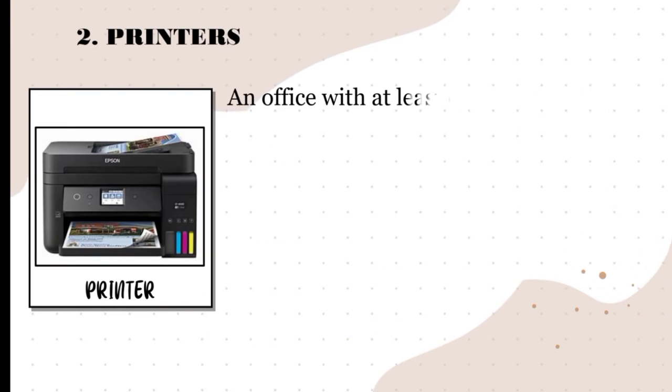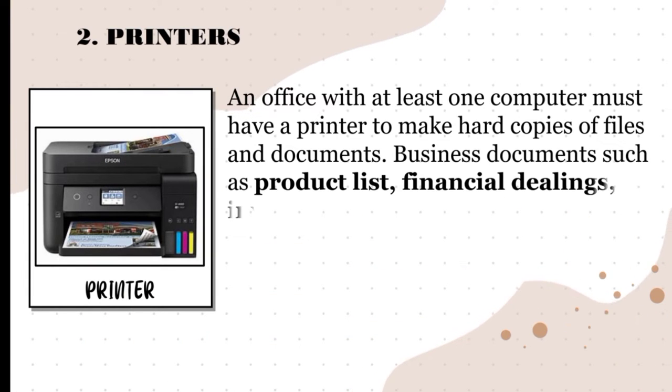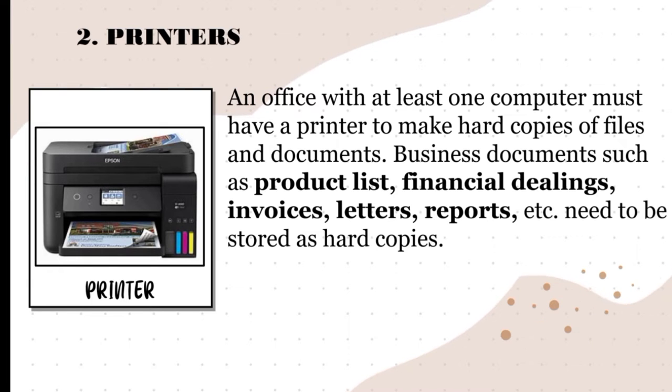The second equipment is a printer. An office with at least one computer must have a printer to make hard copies of files and documents. Business documents such as product lists, financial dealings, invoices, letters, reports, etc. need to be stored as hard copies. The function of a printer is very clear — it prints things. Depending on the model, it can print anything from small photos to large posters. A printer is a very useful machine that makes working at the office much easier as it can print many copies as long as there is paper.